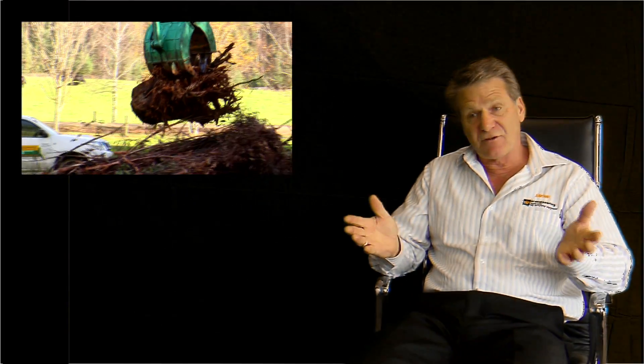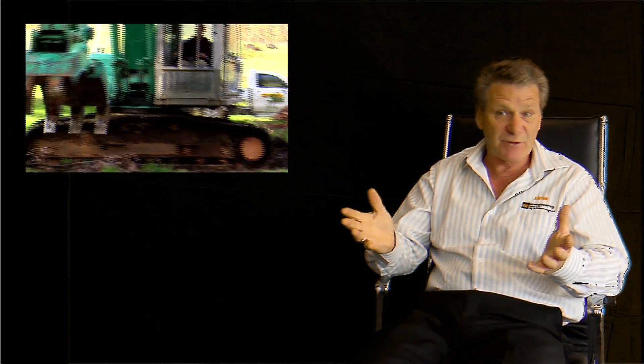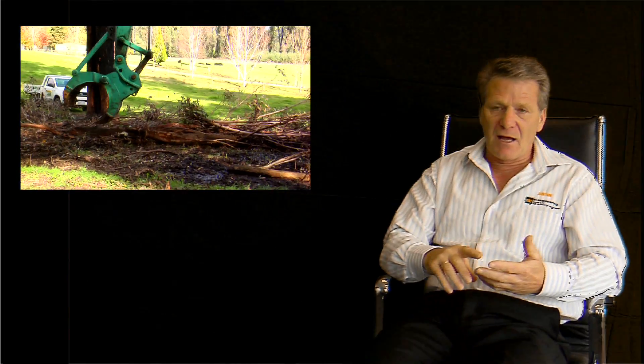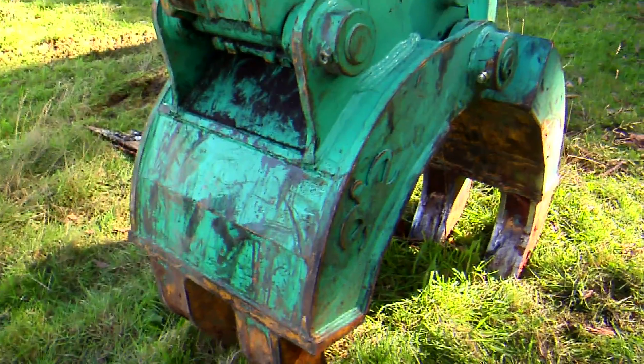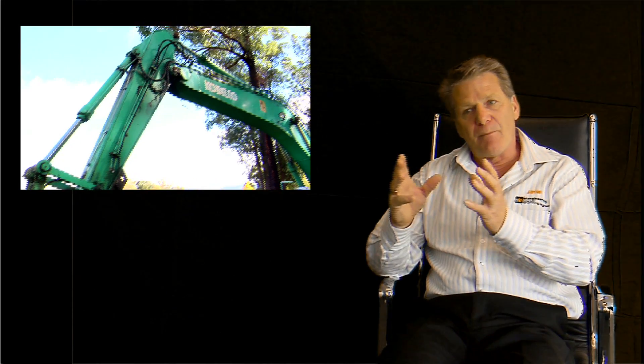A well-designed bucket can save up to 10 litres of fuel per hour on an excavator — and that's just on a 20-tonne excavator; larger excavators will require more. Ten litres of diesel fuel per hour can amount to savings of up to $50,000 per year — that's massive. It's important to realise that a machine is only as good as the bucket that it's digging with. A very powerful excavator with a poorly designed bucket can only perform poorly. However, an average excavator will perform very well with a well-designed bucket.